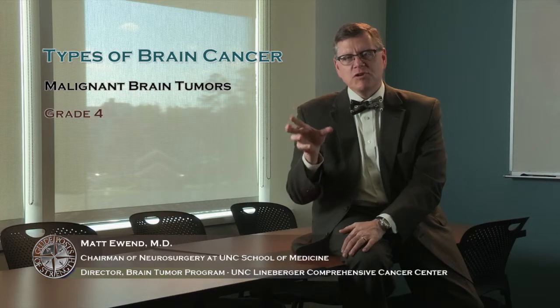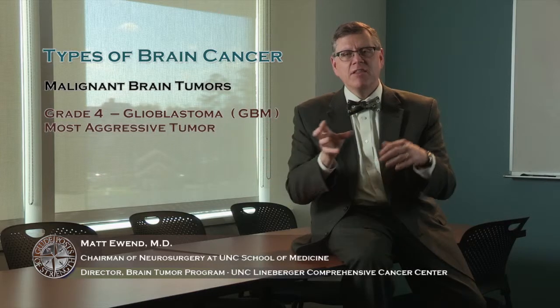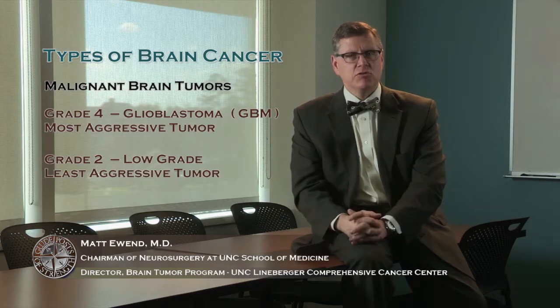The naming of brain tumors can get very confusing quickly, but there are a couple of terms useful to know. Grade 4 tumors are often called glioblastomas, abbreviated GBM. The grade 4 tumor or GBM is the most aggressive tumor, while the grade 2 tumor is the least aggressive from the spectrum of grade 2, 3, and 4 tumors.